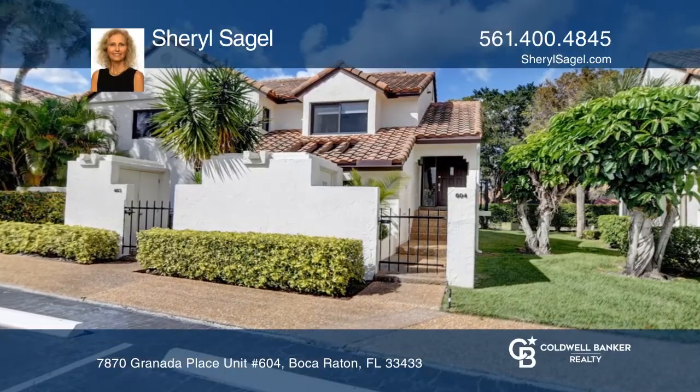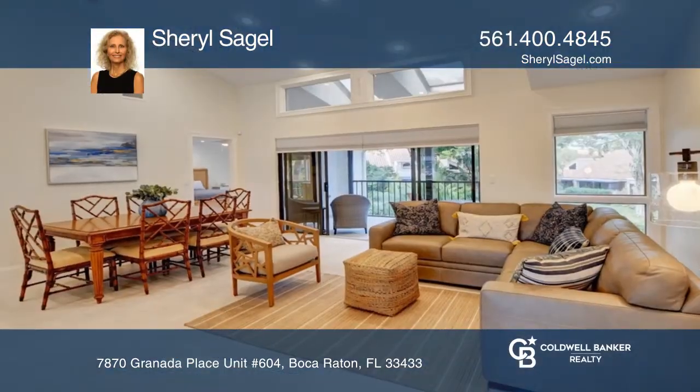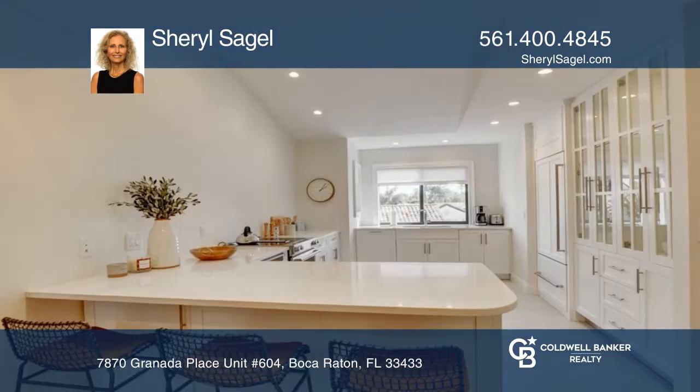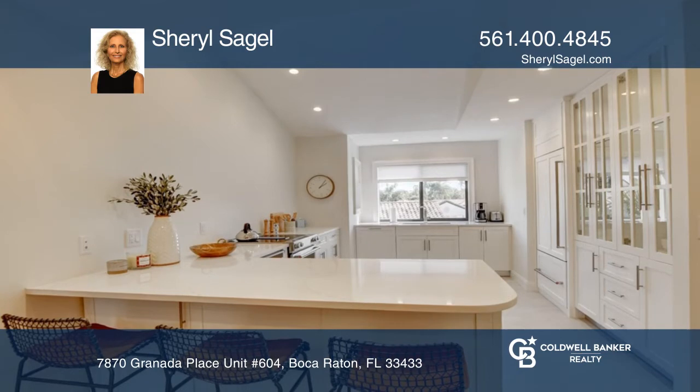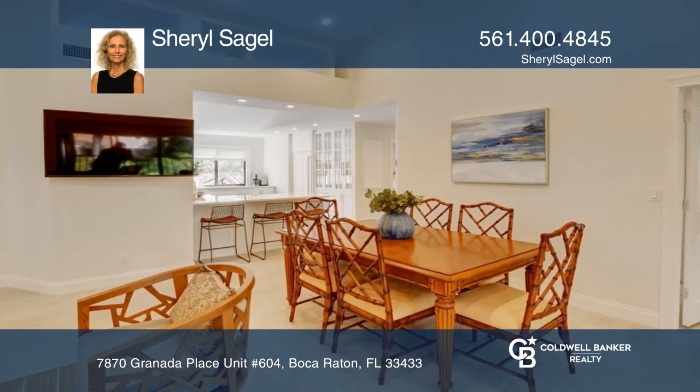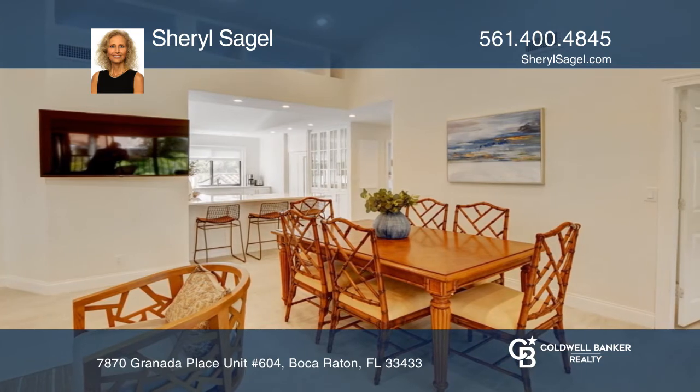This is a completely renovated and gorgeous three-bedroom, two-bath condo in El Viento at Boca Point. This condo is like new with large neutral tile throughout, custom cabinetry, newer appliances, premium fixtures, and lots of storage.